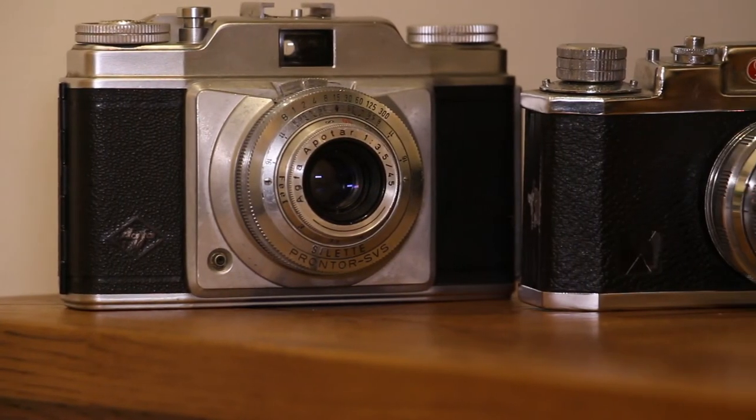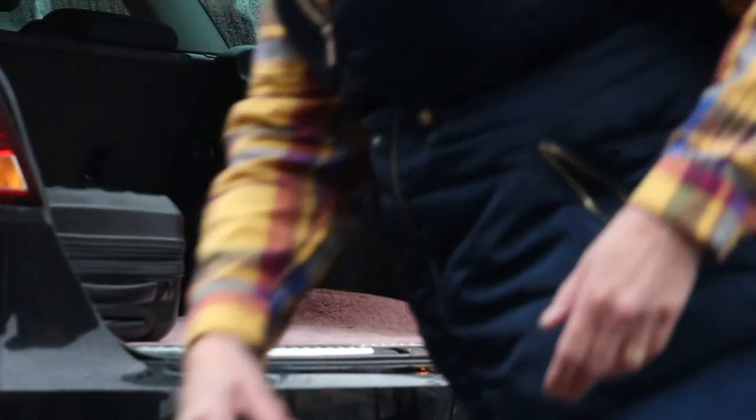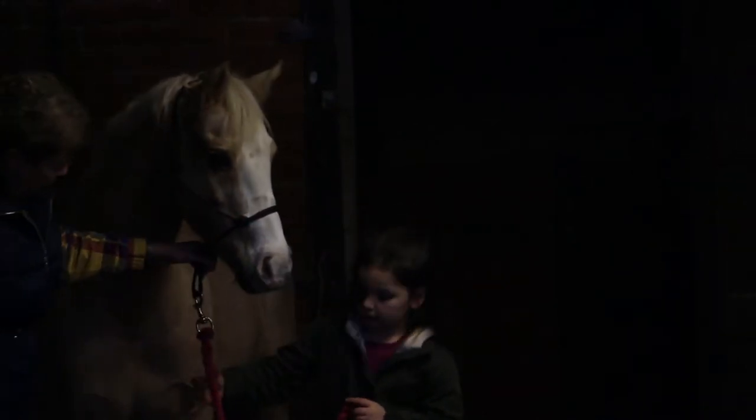It's a hobby gone mad really. It's been a hobby all my life, but once I wanted to change the direction of my working life, I decided that I'd see if I could get someone to be interested in me taking their pictures. That was about six or seven years ago and it's what I do full-time today.